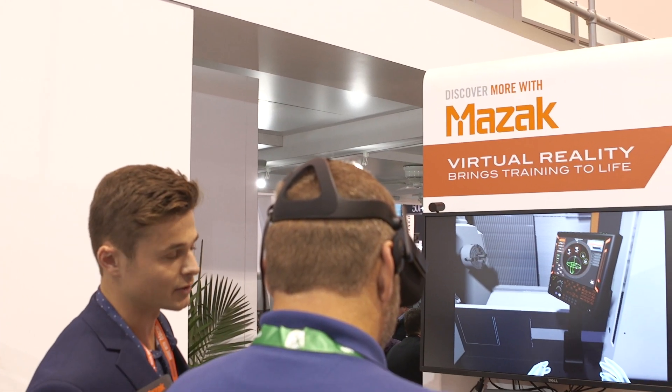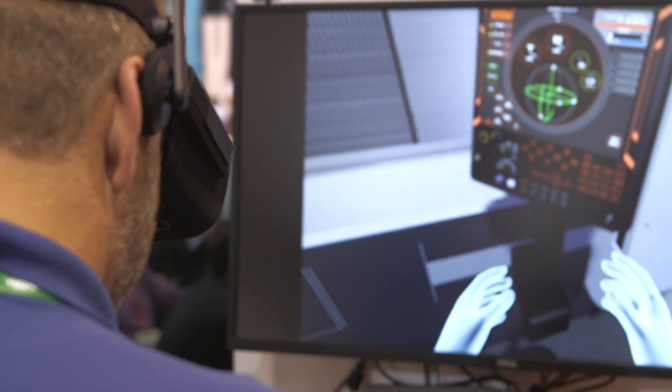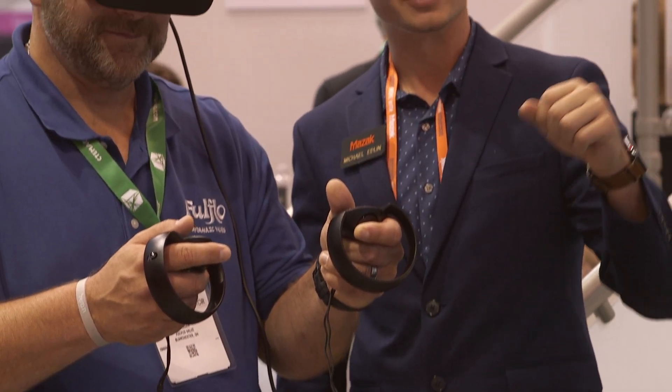Here at Mazak we build software for virtual reality training. It allows you to emulate being out in the field as an operator and actually operate the controls, going through a safe way to learn and get the full experience of using one of our machines.